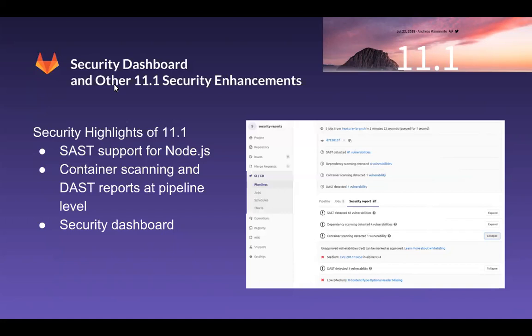Security reports in the merge request are useful to spot new problems introduced by new code, even before the code is merged into the master. Since vulnerabilities can appear even before a merge request is created, sometimes developers need to know the security status for a specific branch at a specific moment. 11.1 completes the set of security reports shown in the pipeline view, adding both container scanning and DAST. Simply review the reports tab to access all security information and take the proper actions. This is a screenshot here, but I'm going to show you a live demo in just a minute.